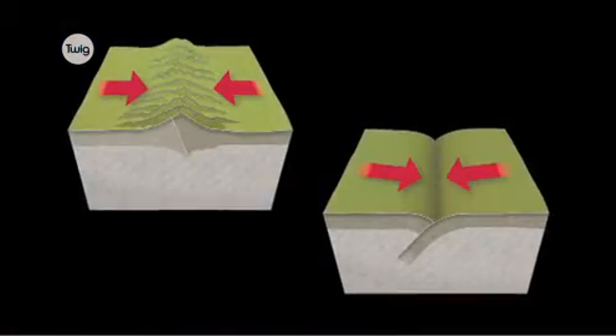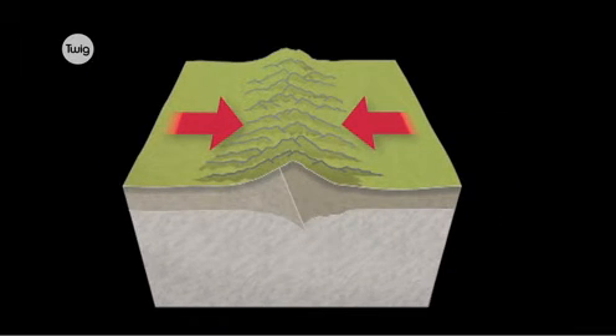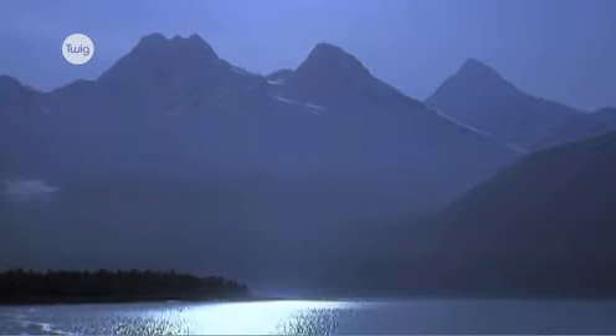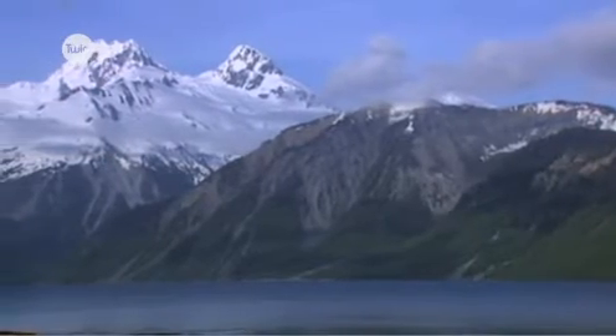When plates move towards each other, there are two possible effects. If the plates are both land masses, both surfaces are pushed upwards, forming mountains. This is a collision boundary.